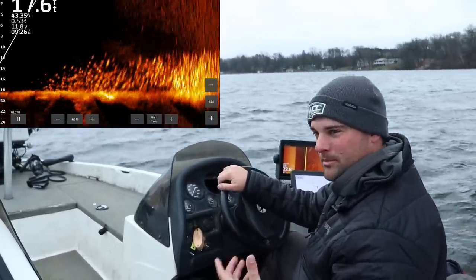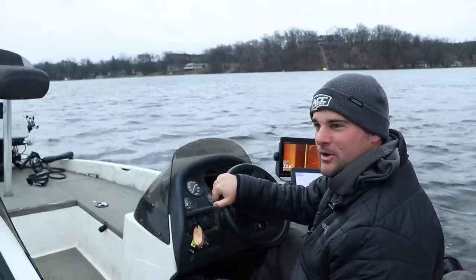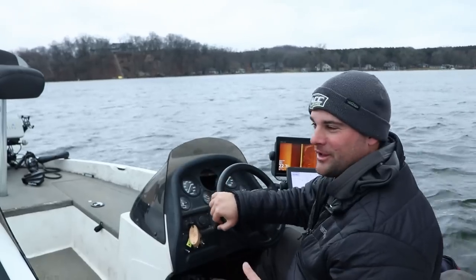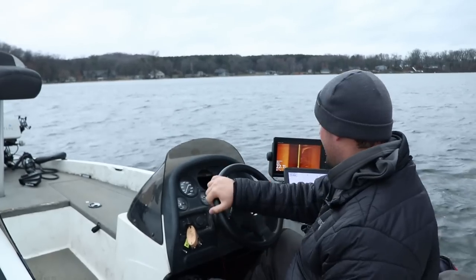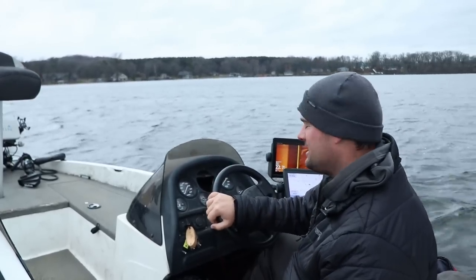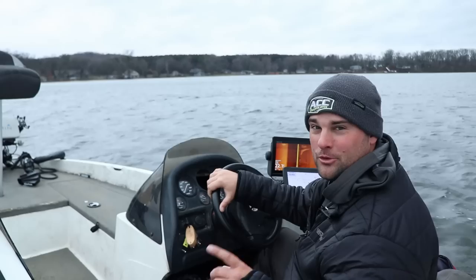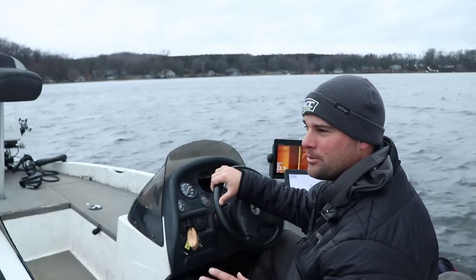As water temps warm up, these fish are going to start pushing shallow, but right now it seems like every single weekend it's either super windy or it's a cold front this year. I'm sure a lot of you can attest to that. So I'm going to show you at the side imaging here what I'm seeing.